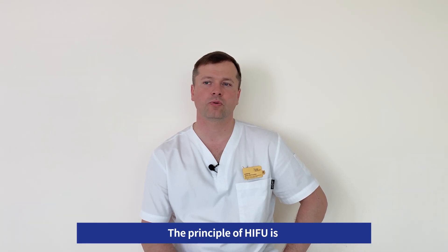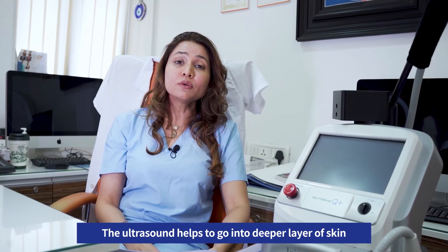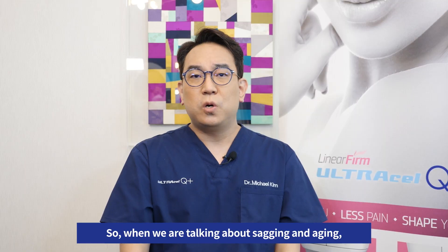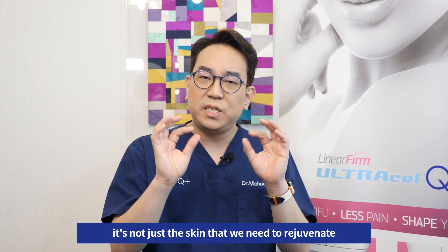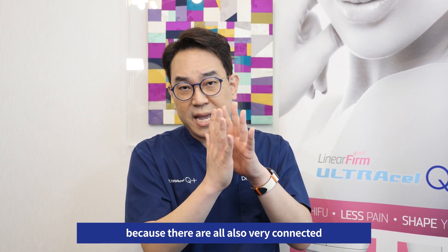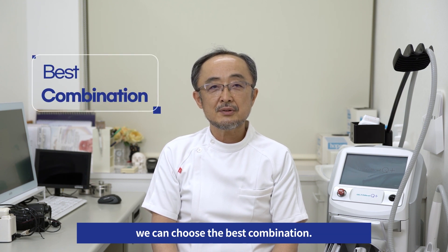When we are talking about sagging and aging — drooping of the face, wrinkles in the face and neck — it's not just the skin that we need to rejuvenate, but all the layers underneath, because they are all very connected. It's not just the skin that we're addressing. Ultracell Q Plus has the most various kinds of cartridges, so we can choose the best combination.